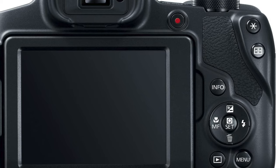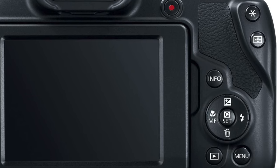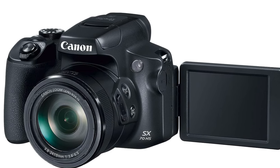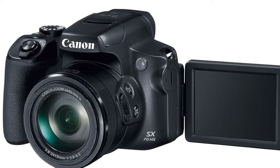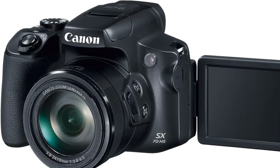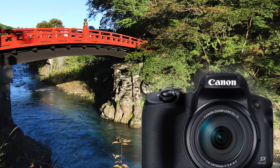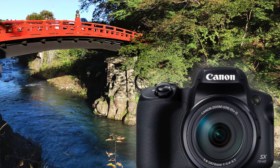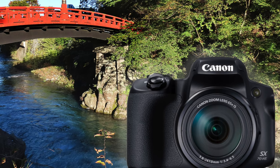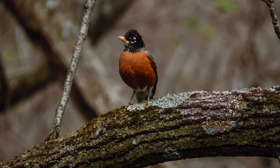It captures 4K video and has a mic input, so you can commentate your own nature documentary while filming squirrels in your backyard — David Attenborough, watch out. A vari-angle LCD screen gives you more angles than a high school geometry book; snap photos from low, high, and even unusual angles. A rubberized grip ensures this camera won't slip out of your hands. Pros: 4K video with mic input, battery life longer than your last Netflix binge session, a vari-angle LCD screen, and a rubberized grip for easy handling.